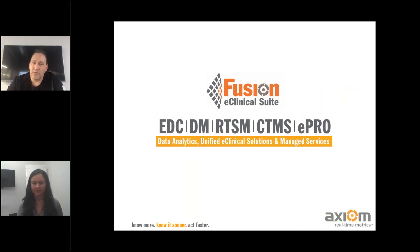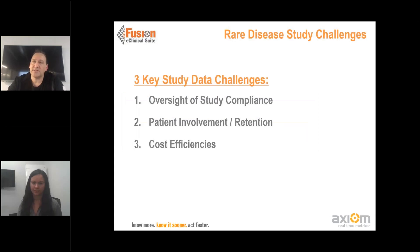One of the things we're going to get into today is the idea of how do you manage the information in a clinical study. Years ago, it started off as EDC, and clinical research over many years has become a lot more complex. So we started building Fusion in 2001, and we did our first randomized trial in 2003. Fusion is an e-clinical platform that brings together all the elements of the data across all categories — EDC, labs, patient-reported outcomes, randomization, and so forth. The critical factors we're going to touch on today are three study data-related challenges: the oversight of compliance, how do you get and maintain patient involvement, and cost efficiencies.